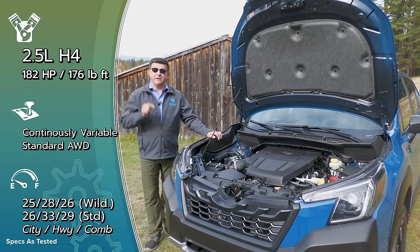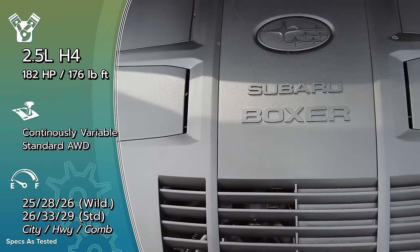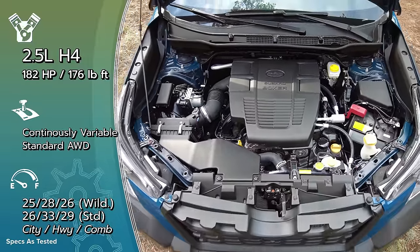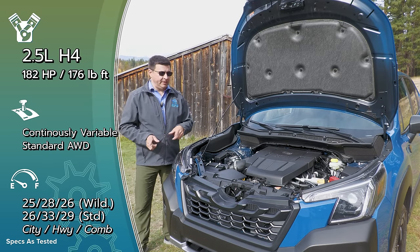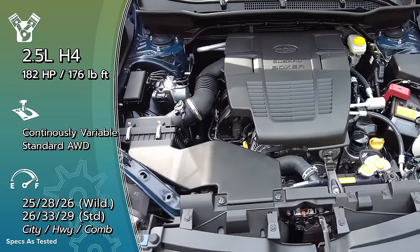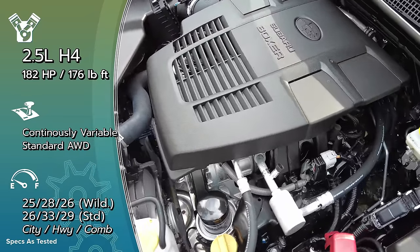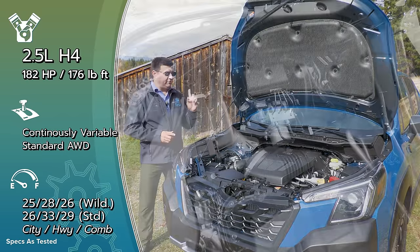The Wilderness brings some mechanical changes under the hood, but importantly we don't get extra power like in the Outback Wilderness. It's the same 2.5-liter four-cylinder boxer engine producing 182 horsepower and 176 lb-ft of torque. All-wheel drive is standard on all Forester models, as is a CVT, but the Wilderness gets a different CVT borrowed from the Outback Wilderness and the Subaru Ascent. That gives a larger ratio spread and, more importantly, a lower starting gear ratio — providing 25% more torque from a standstill for stickier situations like climbing a grade or over a rock.